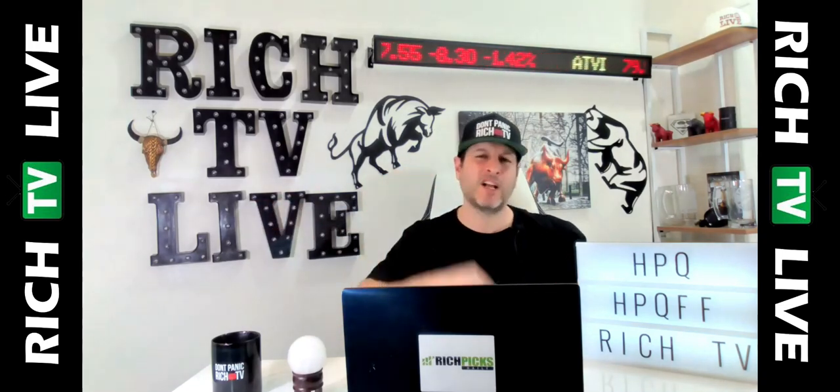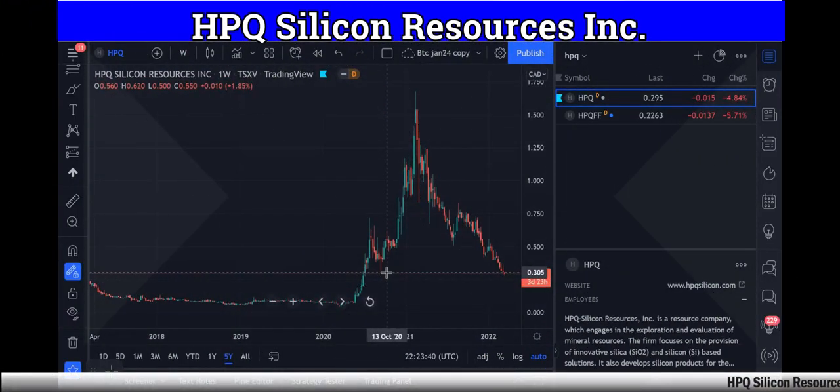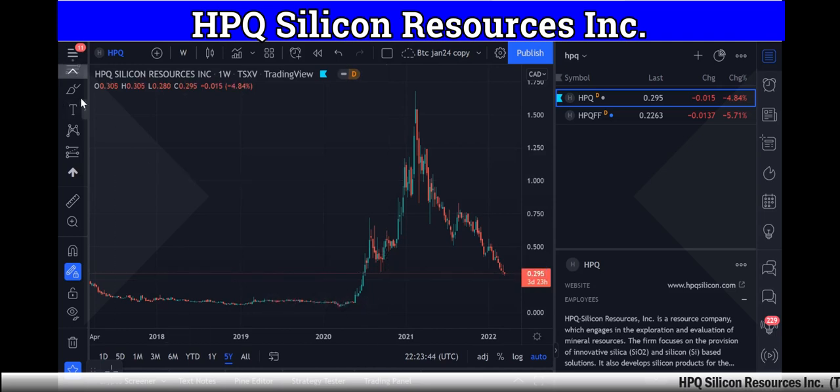Now let's take a look, shall we? So this is the chart of HPQ Silicone. And you can see here, I'm going to mark it up and show you the low and the high.